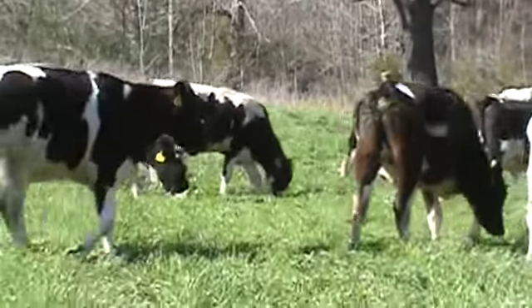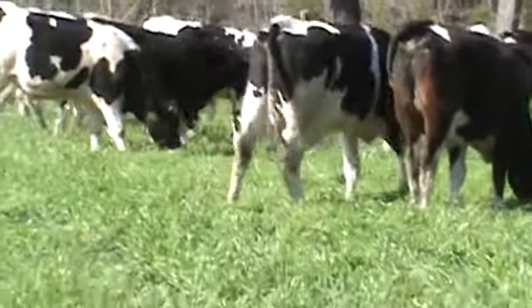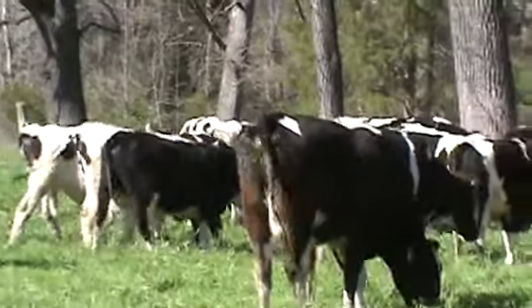Just a very, very nice set of Holsteins — very uniform, just grass cattle, getting very little feed.